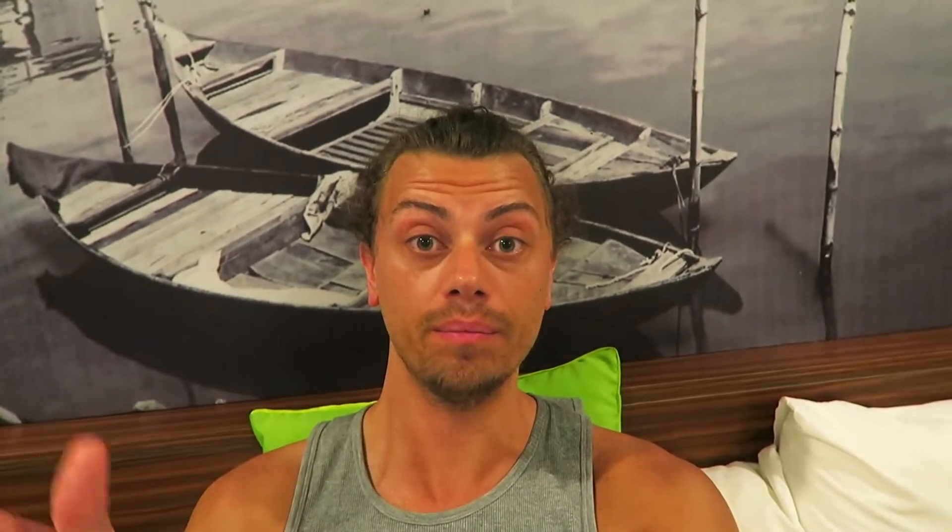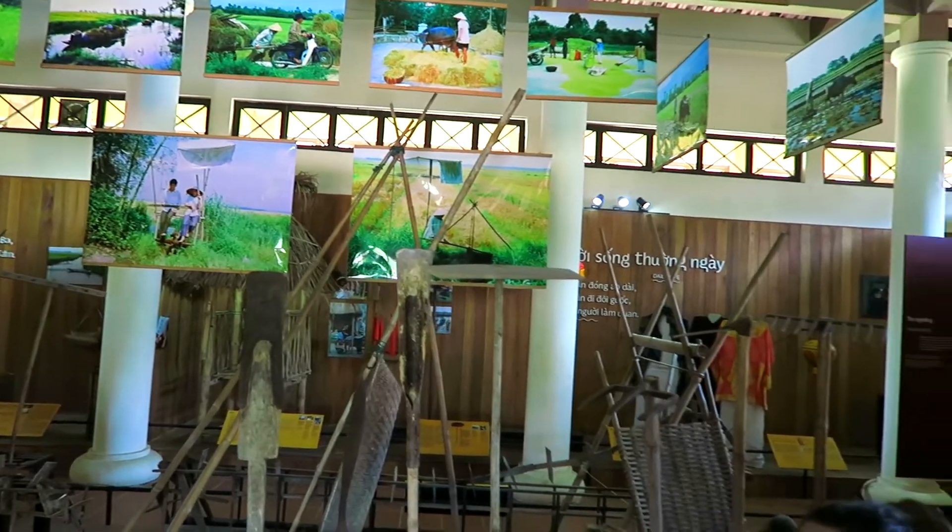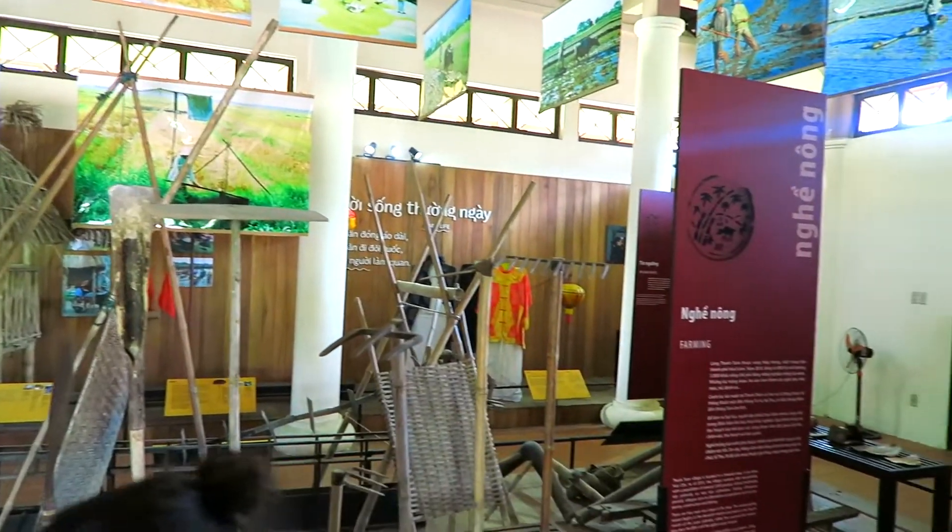We then learned more about the farming landscape and visited a rice farming museum, where we learned about the different tools used over the years and the different practices involved — there's surprisingly a lot that goes into rice farming. Interestingly, Vietnam is the biggest exporter of cashew nuts in the world, second when it comes to rice, and third in exporting coffee. So if you eat or drink any of those three things, chances are it comes from there.